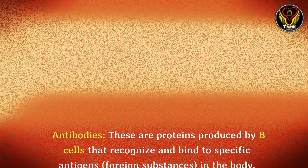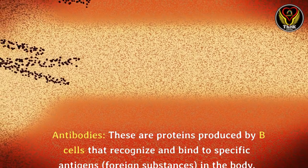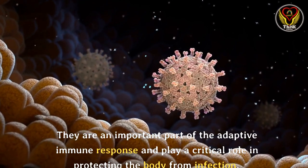Antibodies: these are proteins produced by B cells that recognize and bind to specific antigens — foreign substances — in the body. They are an important part of the adaptive immune response and play a critical role in protecting the body from infection.